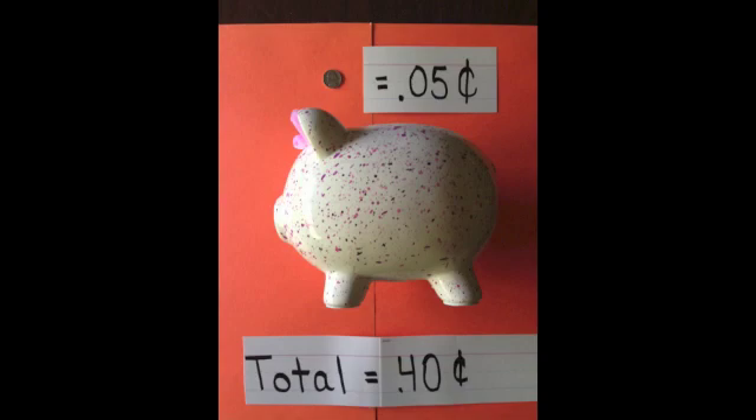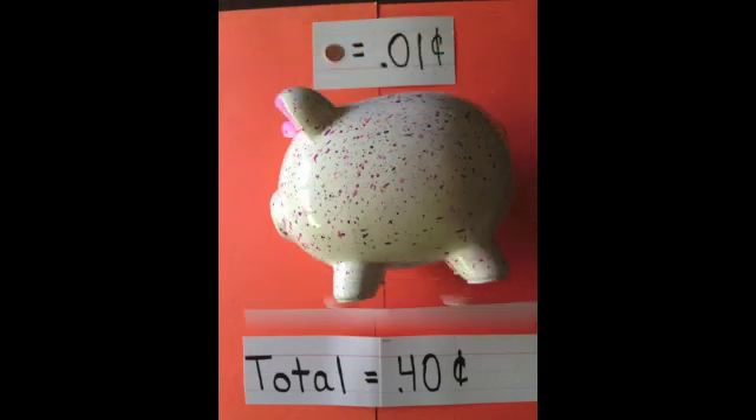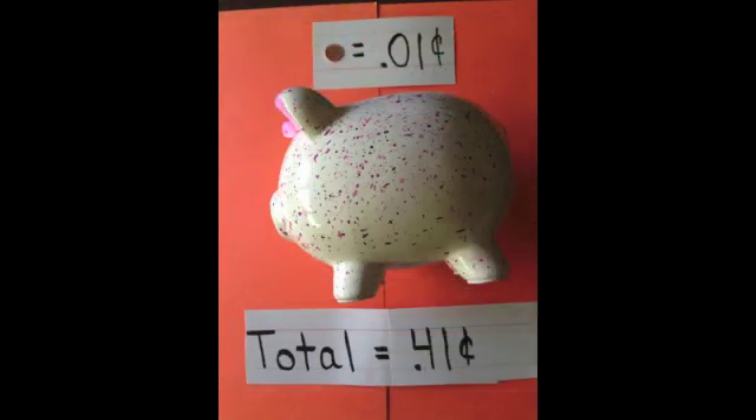Now we get to add a nickel to our piggy bank. A nickel equals five cents, which brings our total to forty cents. And last but not least, we get to add our penny. A penny is one cent, which would bring the total in our piggy bank up to forty-one cents.